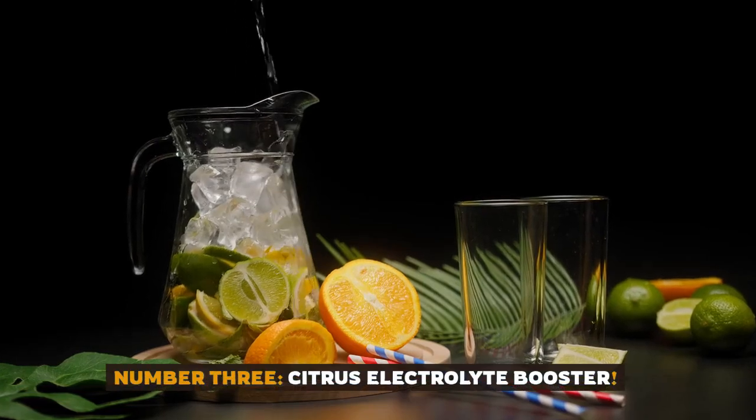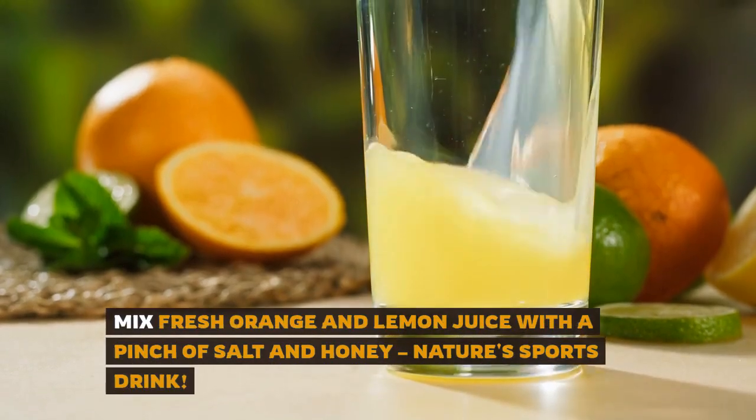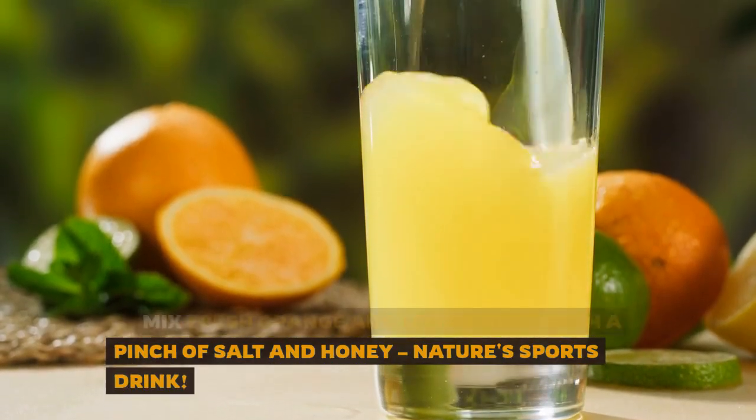Number 3: citrus electrolyte booster. Mix fresh orange and lemon juice with a pinch of salt and honey. Nature's sports drink.